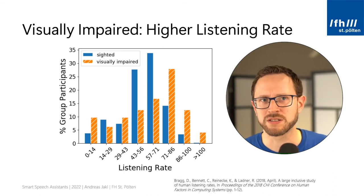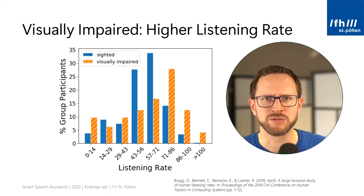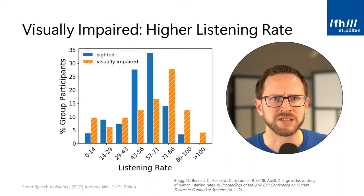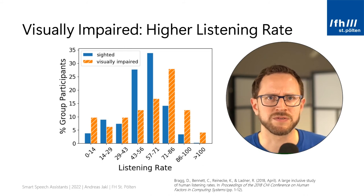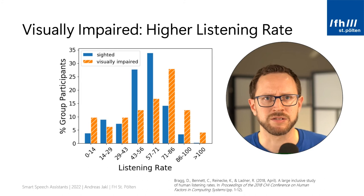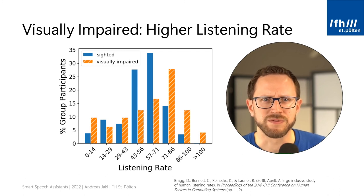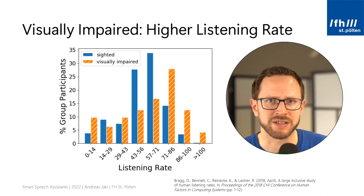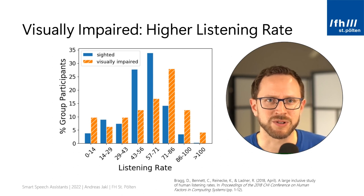Let's look at the primary feedback channel when a smart speaker verbally responds to your queries. What's fascinating is how much potential our brain has to understand spoken words. Visually impaired users rely on listening, so they achieve much higher listening rates than sighted people. In this study, the listening rate of sighted people is shown in blue and visually impaired in orange. The highest rates for sighted people are between 40 and 70, while for visually impaired there is a distinct peak at 70 to 90. Visually impaired users often have screen readers turned up so high that sighted people can barely understand what the computer is saying.